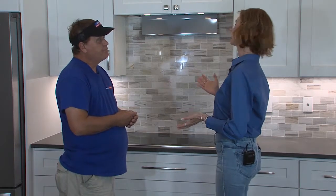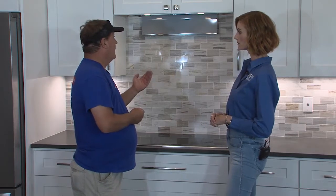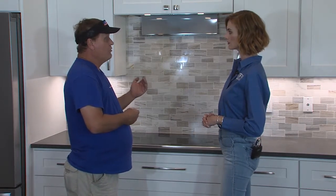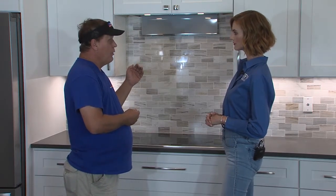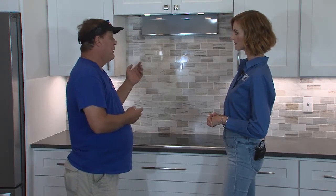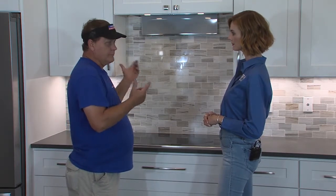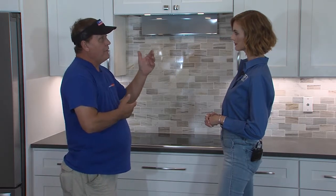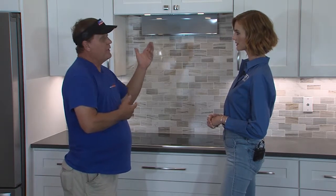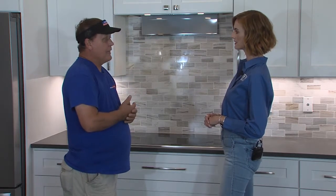We're actually standing in the kitchen. What are we looking at here? This is a range vent that has different speeds. So if you want to exhaust more air, you have a damper that's hooked up. When the fan's on, it brings fresh air in to balance out what this is taking out.